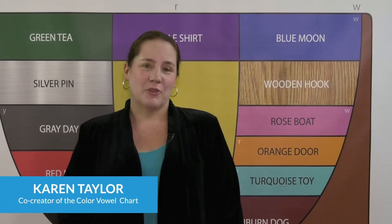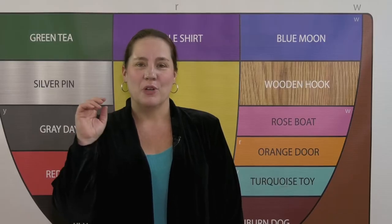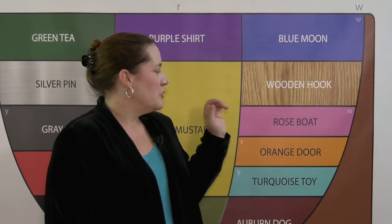We'll now focus on the most commonly mispronounced sound in English: rose boat O. Rose boat O is similar to, but different from, O — a sound heard in Japanese, Spanish, and many other languages.